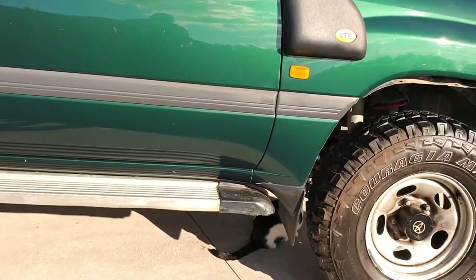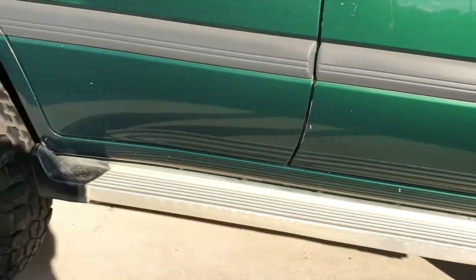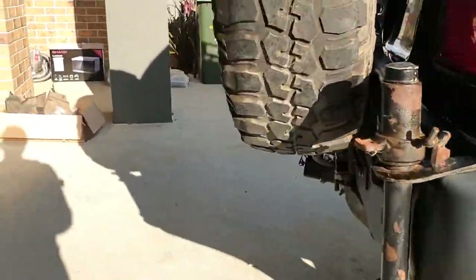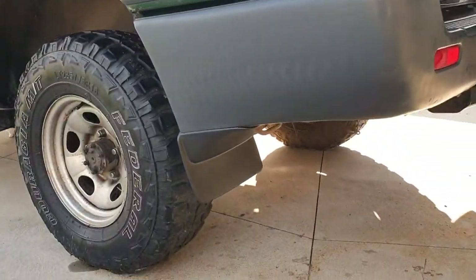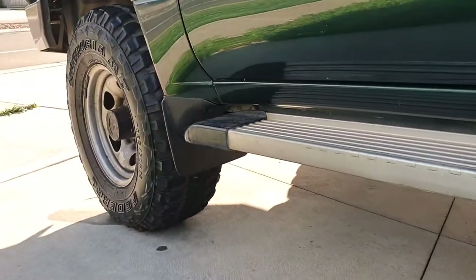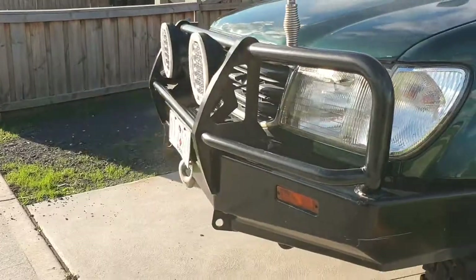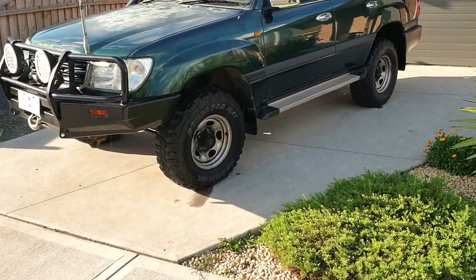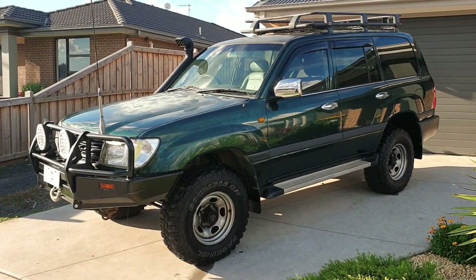Hopefully you guys like it. A couple of tiny little subtle touches — I've actually replaced all the mud flaps. I got them off eBay. Cheap as chips! They fit, they make the car legal, and I think they look really, really good. All four done nicely. There she sits.